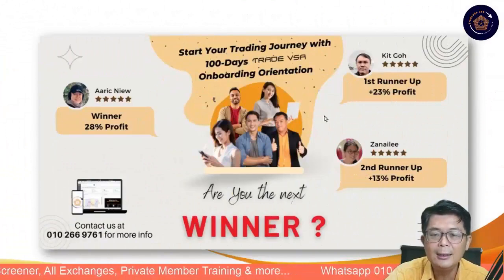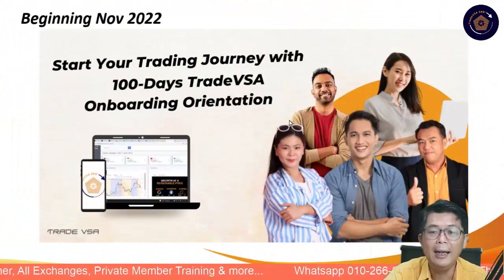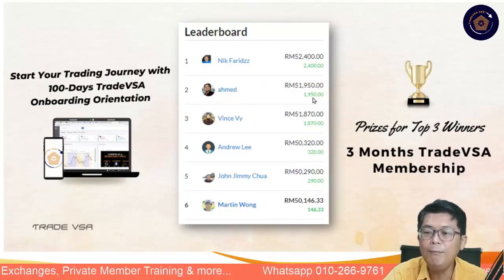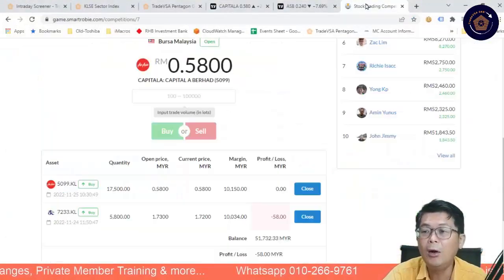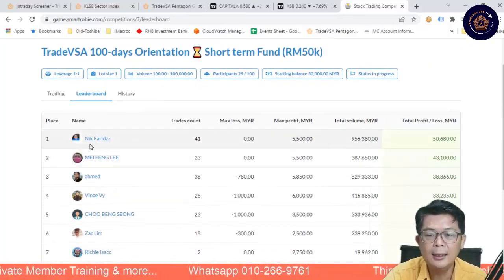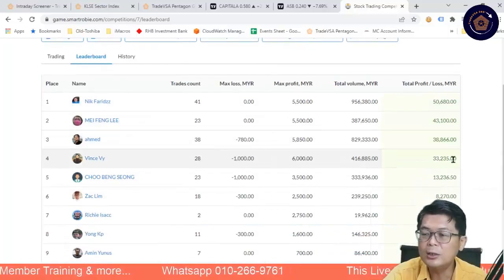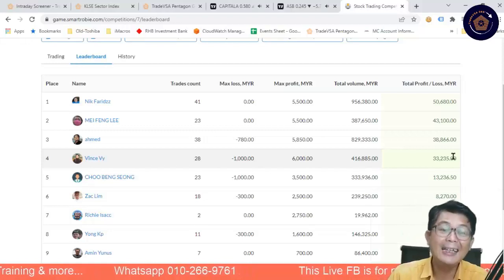That's the intraday alert this morning. Just like many of our winners, you can become one. We just started the 100-day orientation for the next three months. The leaders — Nick, Ahmad, and Vince — all started at $52,000. Looking at last week, there were a lot of big moves. One of the biggest was almost a $50,000 profit. These are paper trades — no doubt about it. That's why we always emphasize the paper trading technique.